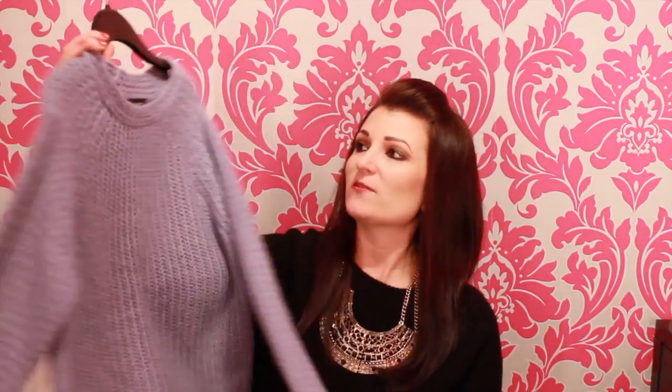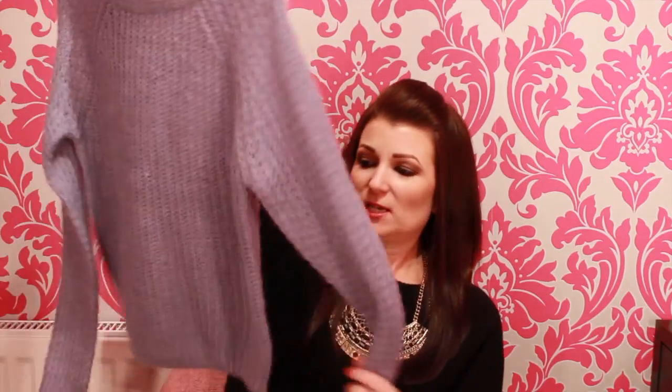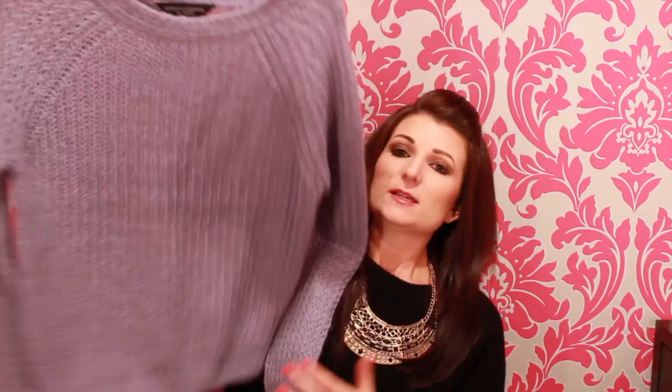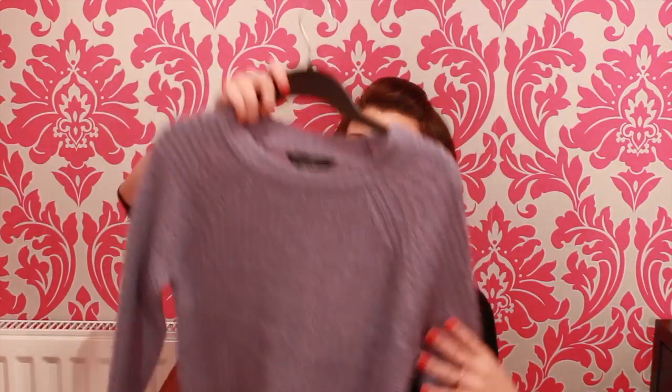The next item is a jumper from Dorothy Perkins. They had a 25% sale on, so I made good use of that because I love these sorts of jumpers. They look lovely tucked in or with simple skinny jeans and knee-high boots — just can't go wrong really. I really liked the blue colour; it's showing quite lilac-y on camera but it's actually a pale blue. I got that one in a size 8 and I really really like it — it looks so nice on.